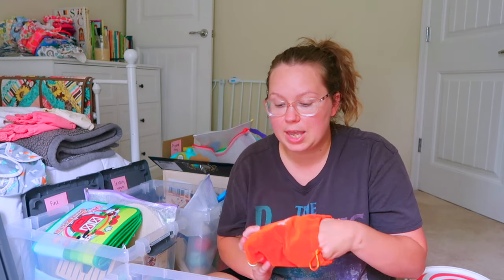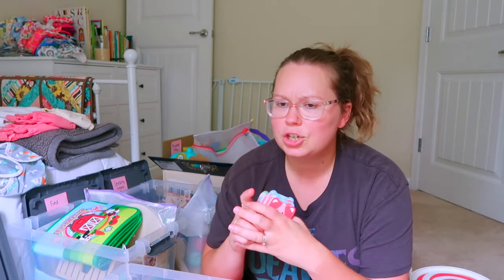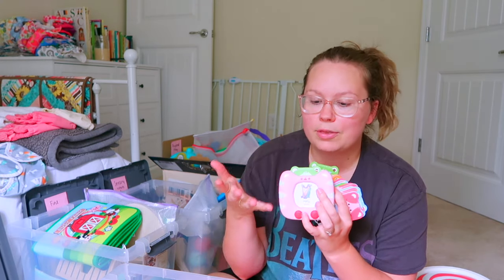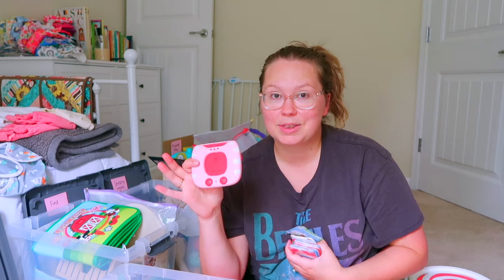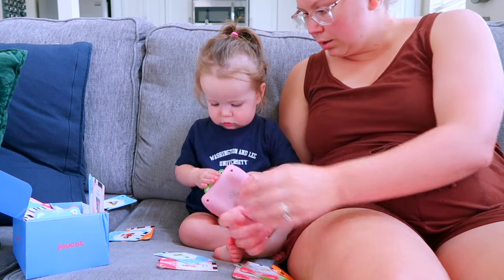Flashcards are one of her favorites and so good for language development. Thanks to Joy Cat for sending us the talking flashcards — she plays with this all the time. It came with a ton of different flashcards across all different categories: food, transportation, colors — and you can do them in English or Spanish. You turn it on, put the card into it, and it says the name of the card. Sometimes if there's a sound associated with it, it makes the sound. There are also songs in it. She has been obsessed with this ever since we got it.